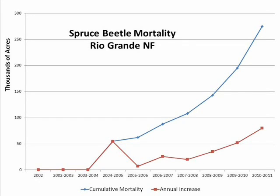This chart depicts a comparison of annual mortality and cumulative mortality due to spruce beetle on the Rio Grande National Forest. Yes, it's derived from aerial detection survey, and therefore it represents only a portion of the current mortality. However, the important point here is the shape of the curves. As of 2010, both annual mortality and cumulative mortality were both pointing upwards.